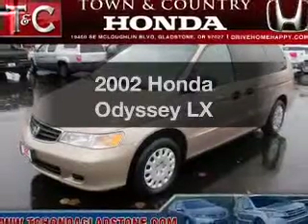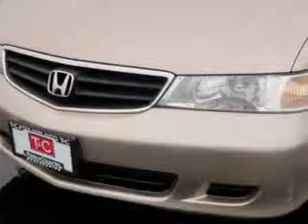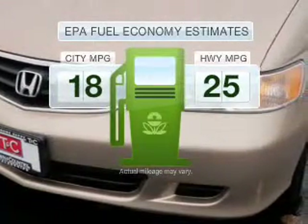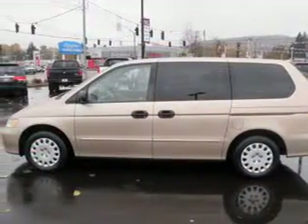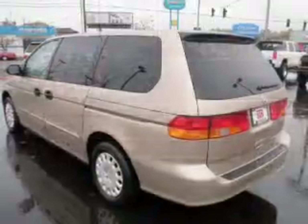Presenting the 2002 Honda Odyssey. If you're looking for an automobile with great attributes, look no further. Low emissions and the good fuel economy offered in this vehicle are important to you and the environment. With a reliable six-cylinder engine connected to a smooth shifting five-speed automatic transmission.